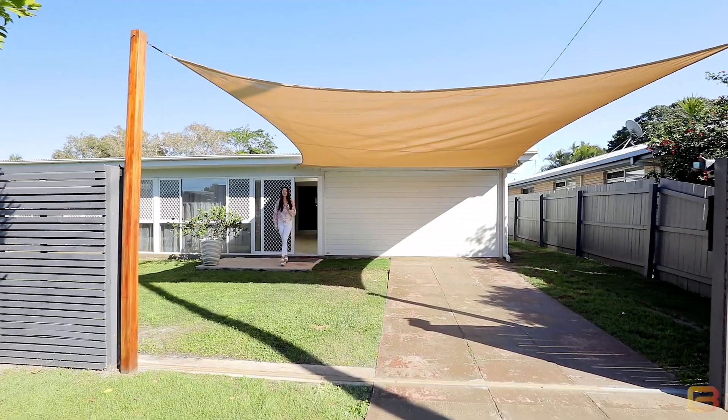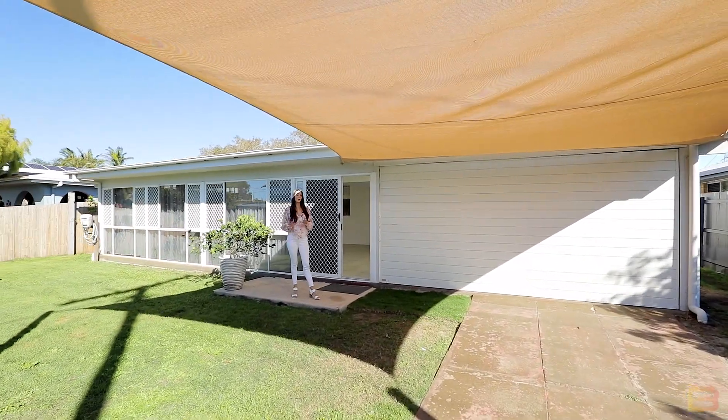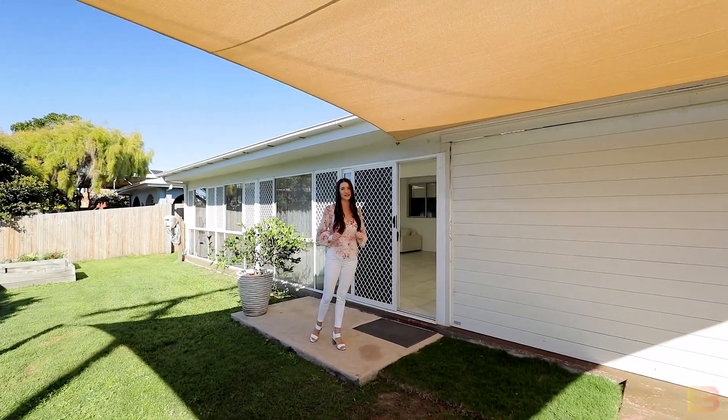The market loves Wurrana. It's an easy flat walk to the beach. We're here at this great property today that has some awesome potential. It's a blank canvas and we can't wait to see what you can do with it.